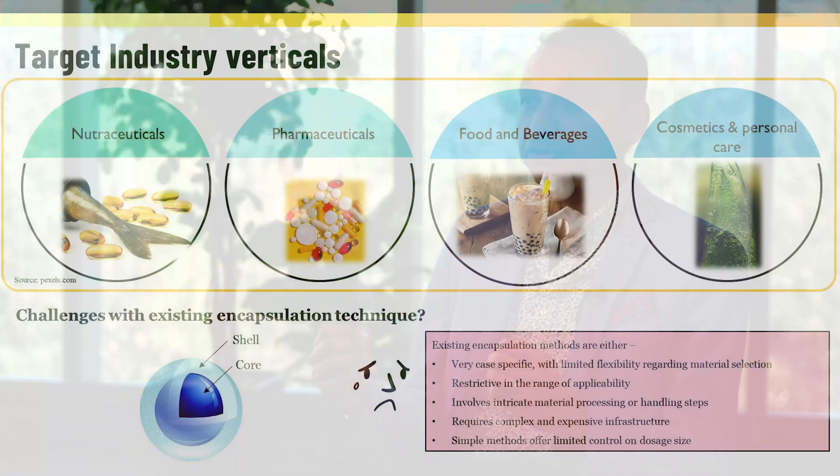The potential applications are to disrupt the encapsulation industry in four key verticals: nutraceuticals, pharmaceuticals, food and beverage, and the cosmetic space.